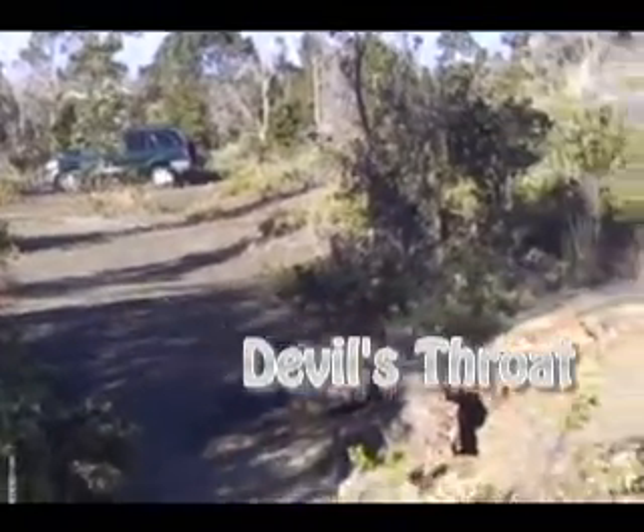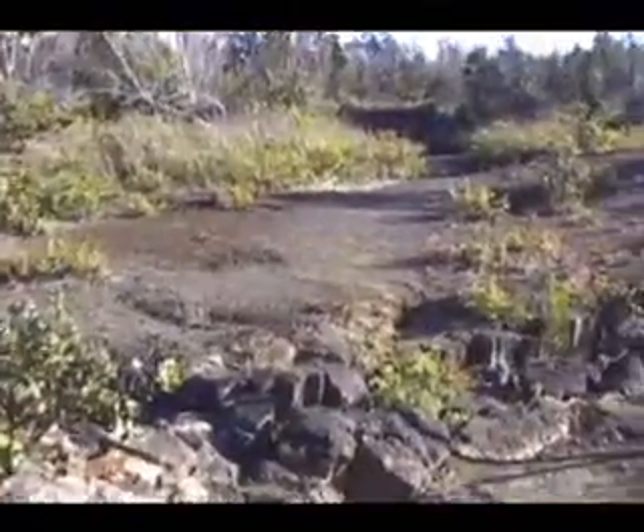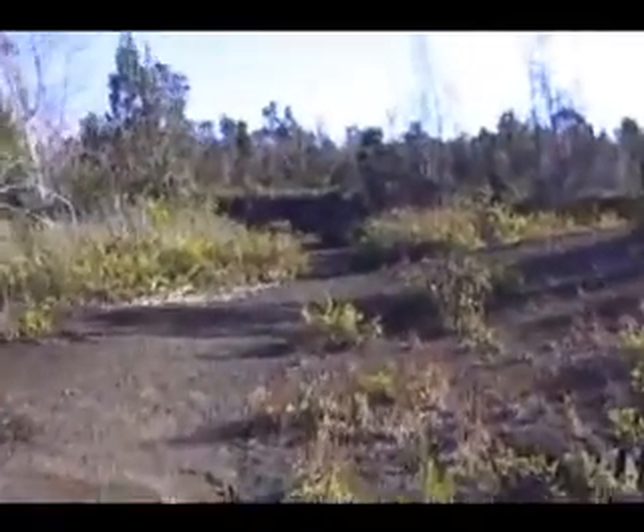Less than a tenth of a mile southwest along Chain of Craters Road from the Helena Polly Road turnoff is a small patch of bare ground — the parking lot for the unmarked Devil's Throat collapse crater.